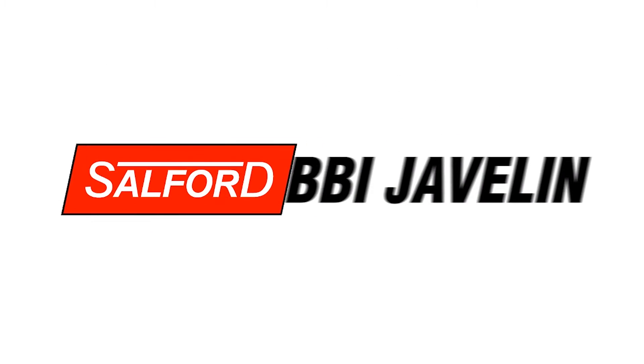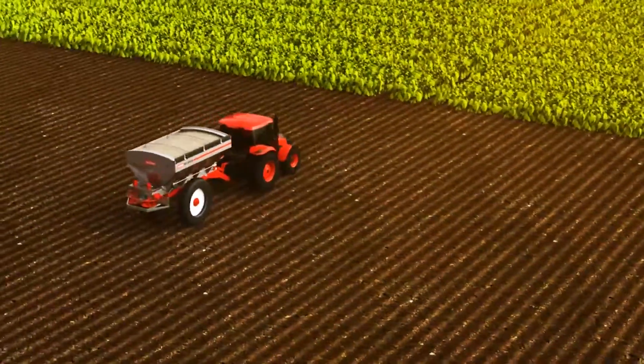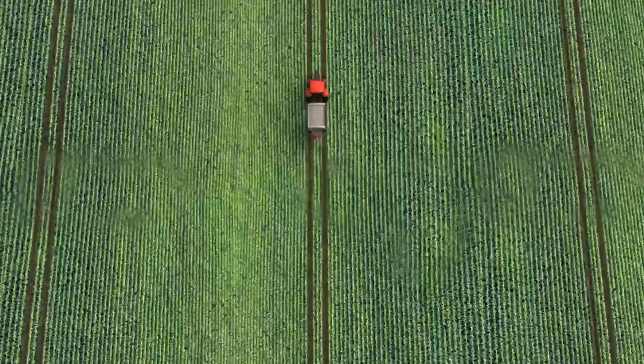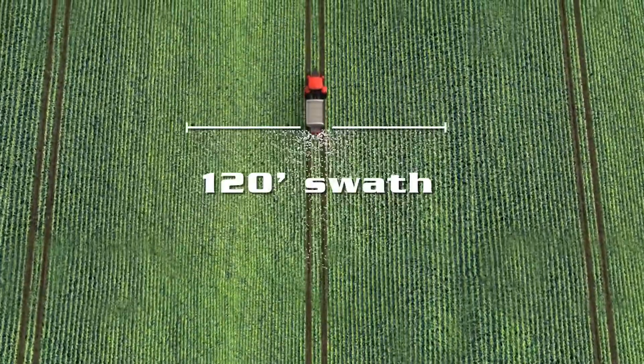Throw farther to go farther. Take your farm to new levels of productivity and control with BBI Javelin and Section Control, exclusively from Salford Group. The BBI Javelin is the first precision urea applicator to achieve a true spread pattern and driving interval of 120 feet or 36 meters.